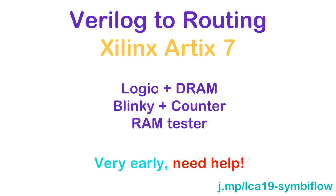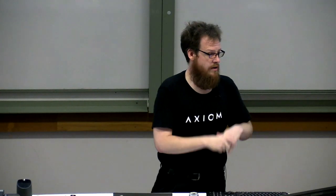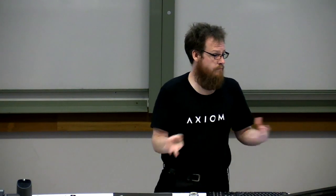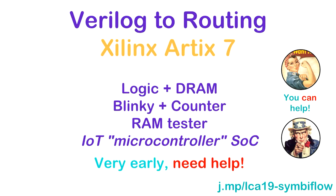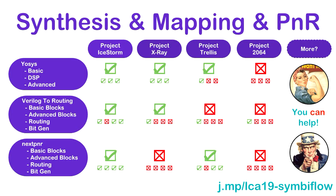By the end of the year, we're targeting Linux-level SoCs. If you were at LCA last year doing the Linux-on-FPGA tutorial, by the end of this year you should be able to do that tutorial without ever touching the proprietary tools, which I think is pretty cool. We're going to need your help to do that.